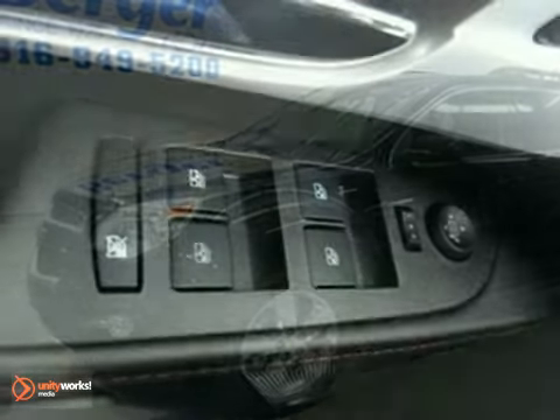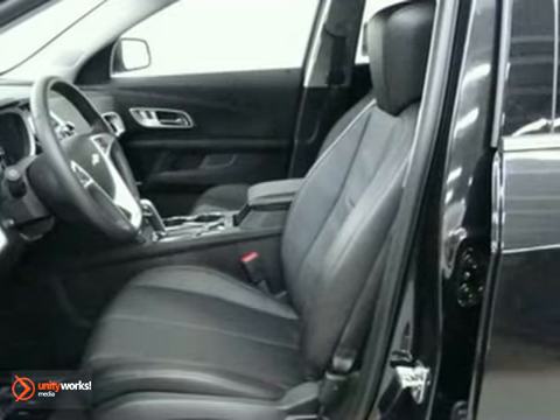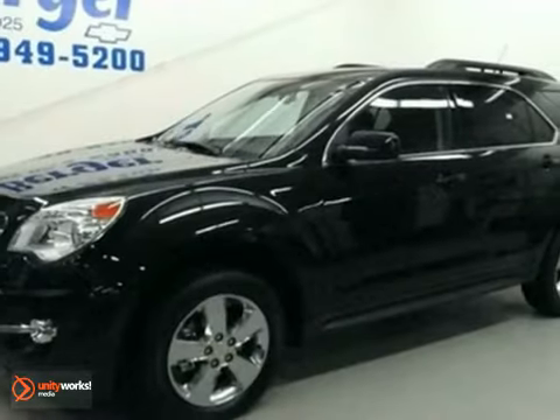We think you'll like this 2012 Chevrolet Equinox LT. It comes equipped with all-wheel drive, heated seats, and climate control. The hands-free wireless telephone connection and parking assist make this Chevrolet hard to pass up. Come in and take a look for yourself.